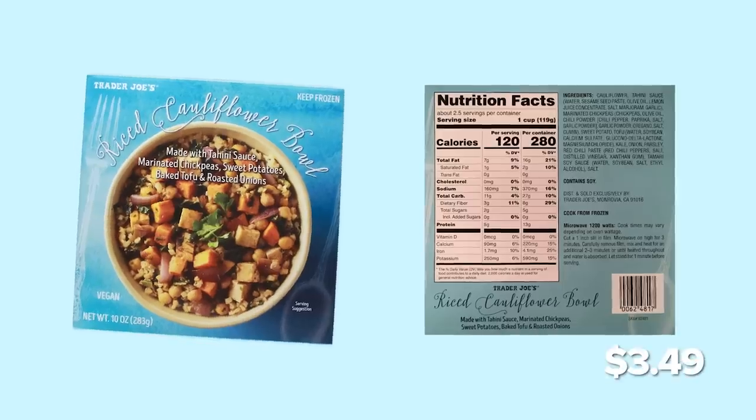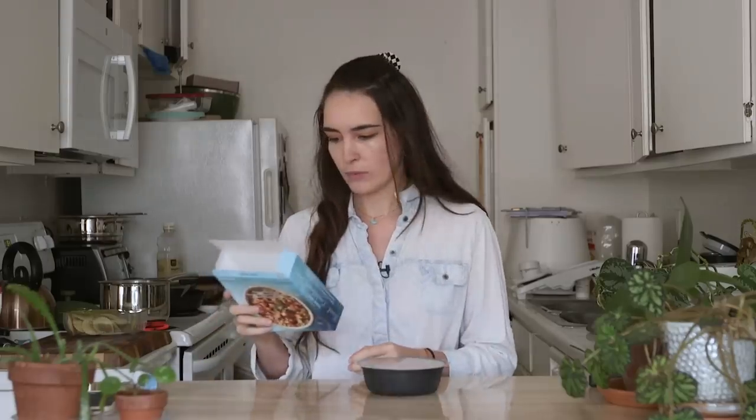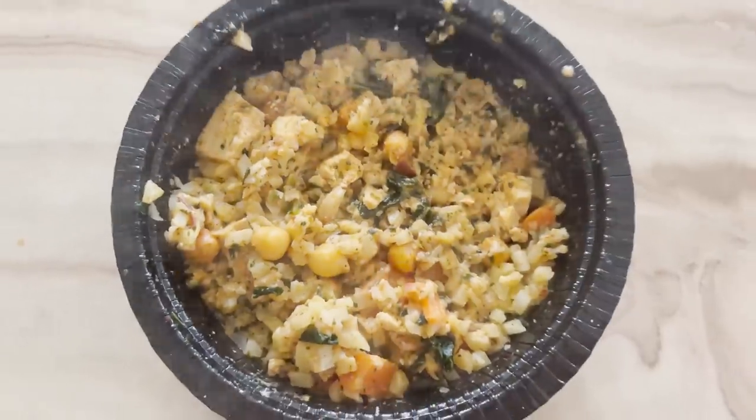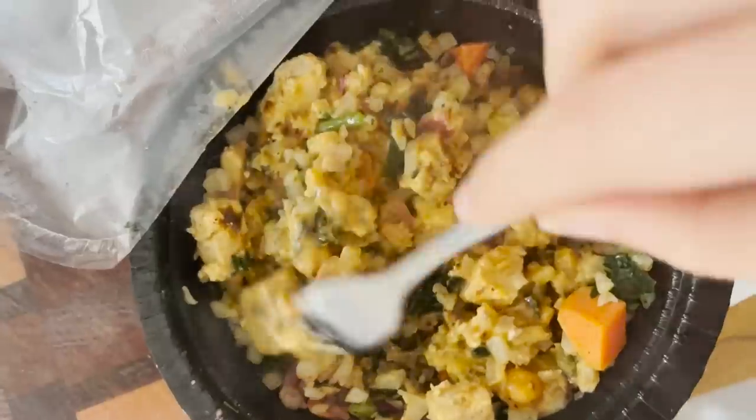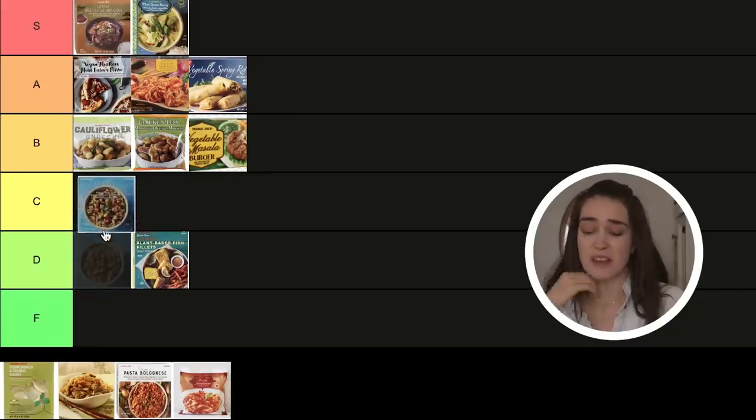Our next one is the riced cauliflower bowl. My friend Rachel Gajewski — a certified Trader Hoe — recommended this one. It says two servings, which I'm a bit suspicious about. It looks good but it's not really blowing me away. It's not bad — it's just that when I'm hungry I don't think I'd reach for this. It could use more seasoning, to the point where I'm genuinely wondering if something is wrong with my taste buds. I'm going to give this one a C. It's good, it's fine — nothing to write home about.